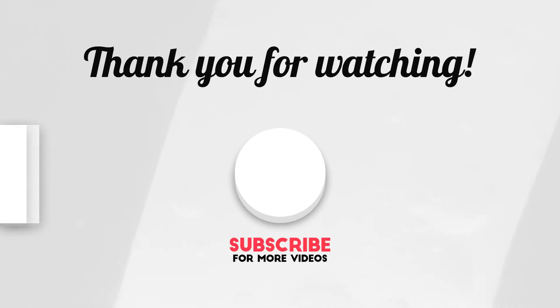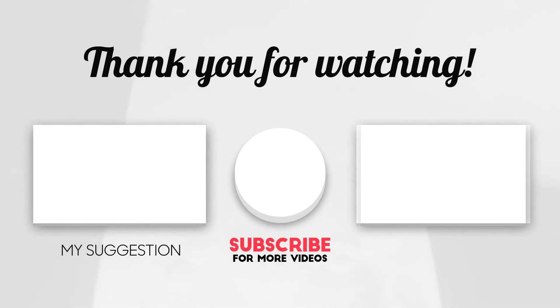If you enjoyed this video, don't forget to leave a subscribe and like, and see you in another video.